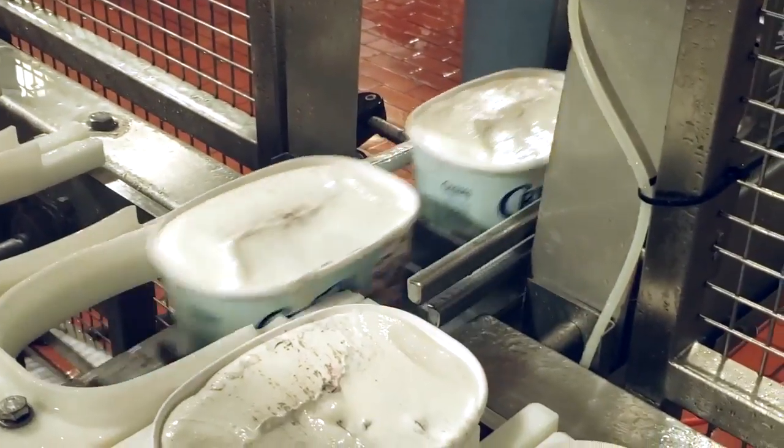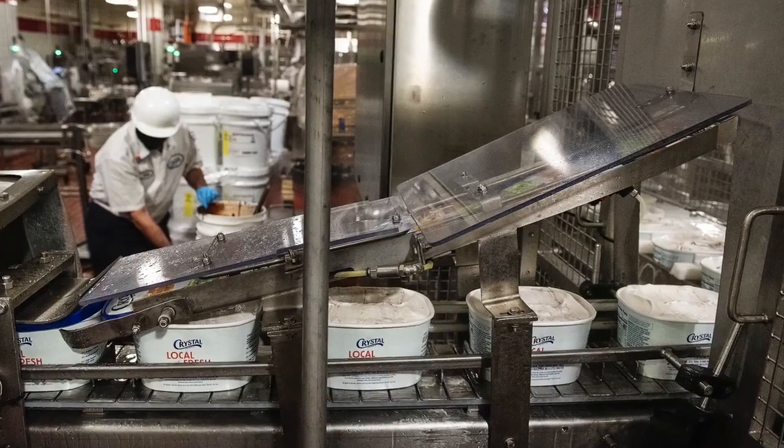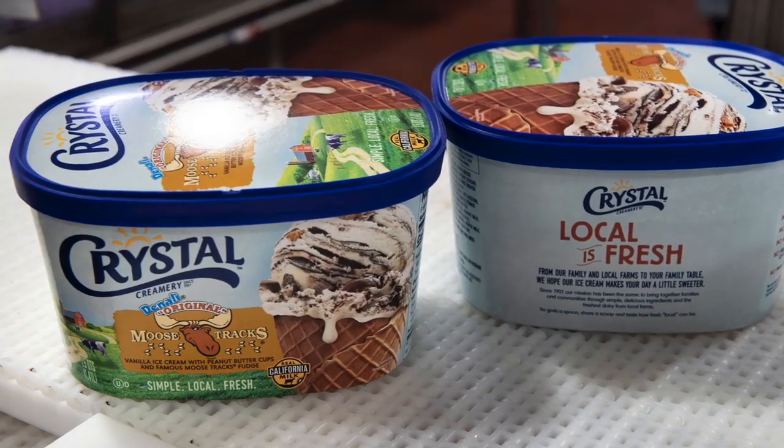Crystal 48 ounce ice cream being run today. Essentially we took out ingredients that people by and large either don't know what they're there for or don't like them. This formula is clean.